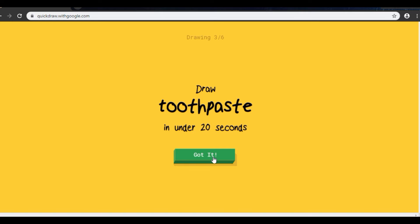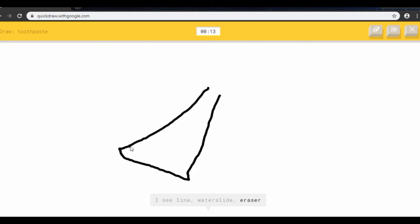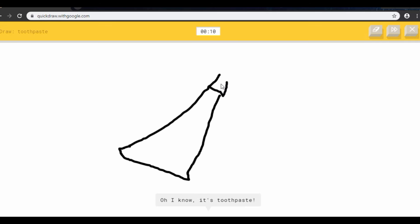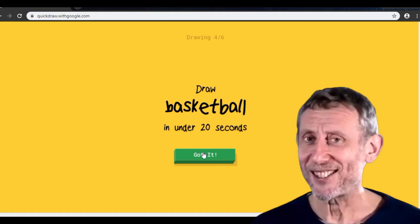Okay, I have to draw toothpaste. Let's see — I see line, or water slide, or eraser, or elbow. I see shoe... oh, I know it's toothpick! Yeah, I got that right — nice!